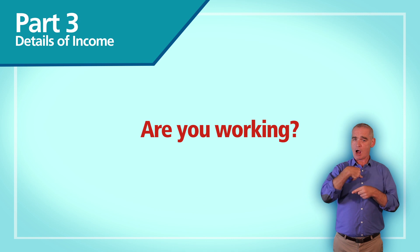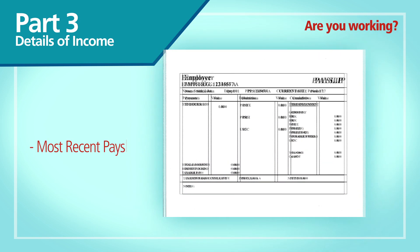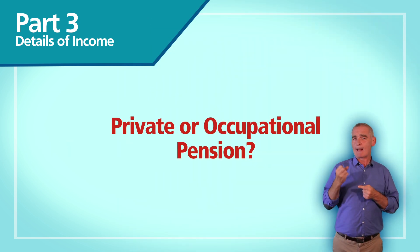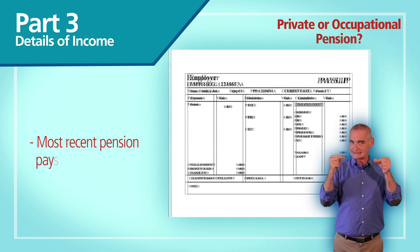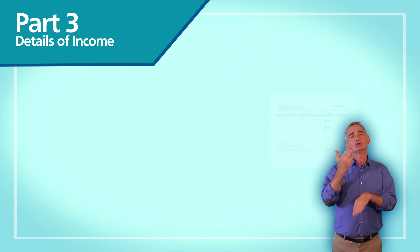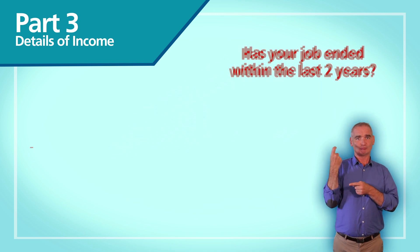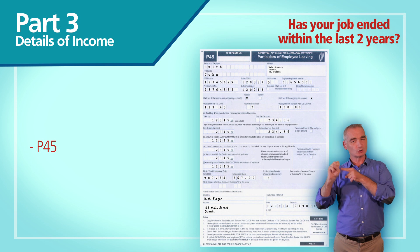If you're working, send us copies of your most recent payslips. If you're retired and your income is from a private or occupational pension, send us your most recent pension payslips. If your job has ended within the last two years, please send in a copy of your most recent P45 in addition to your current income details.